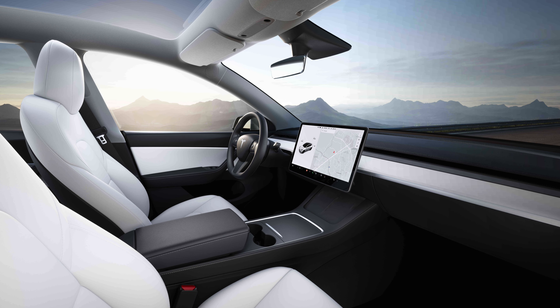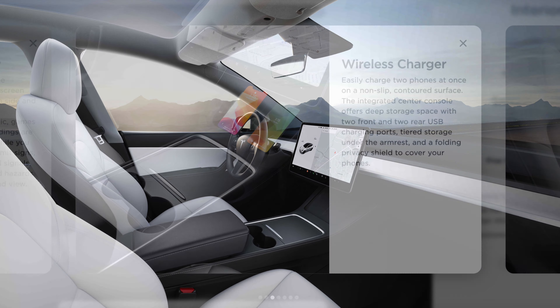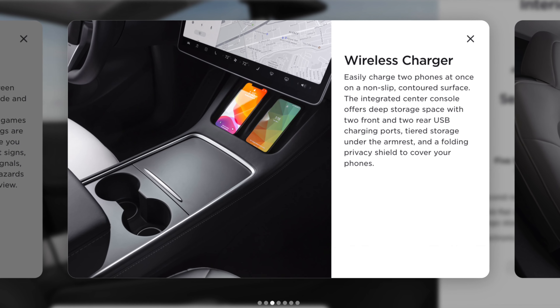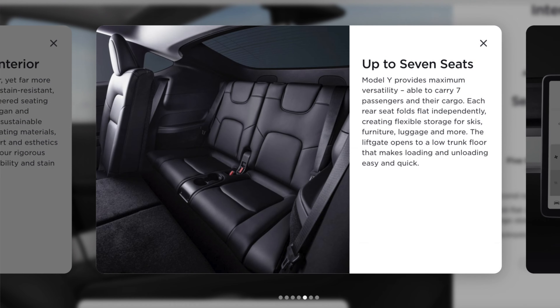Now let's go on to the interior, starting with the Model Y. The interior is very minimal. You have a 15-inch touchscreen in the center and a steering wheel, but no instrument cluster for your speedometer — that information is displayed on the side of the central touchscreen. The Model Y also has two wireless chargers up front, so you can charge two phones wirelessly at a time, which is very convenient.